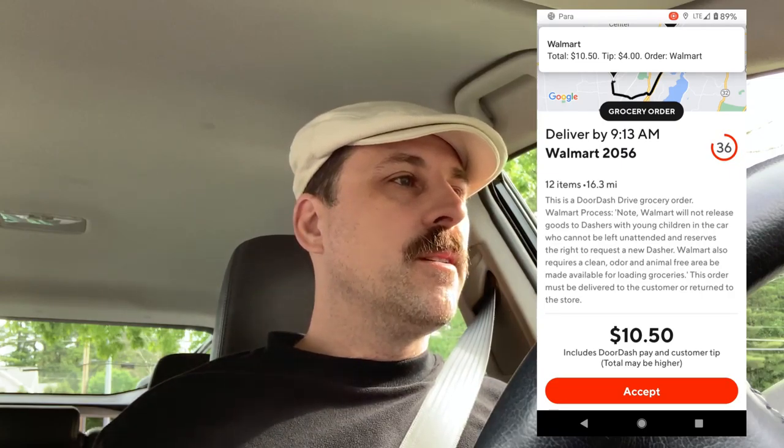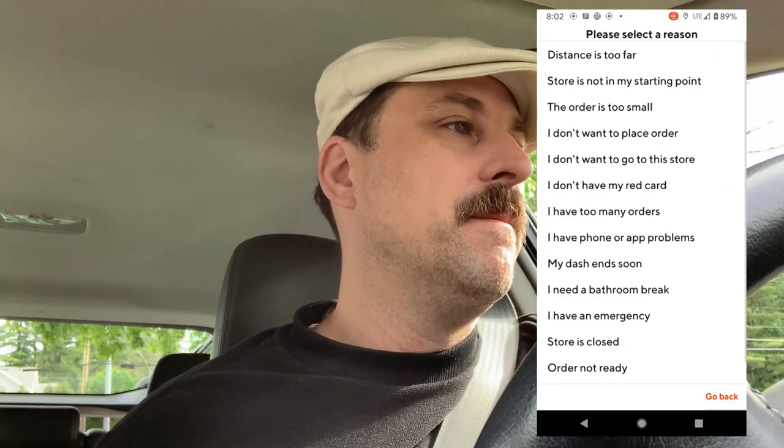Walmart again, $10.50 for 16.3 miles. At least there's a tip on there, but again, too far — decline, distance too far. John Dash the other day was talking about a priority setting or an express dash where people could pay more, whether it's a tip or an additional fee. Personally I think it should be an additional fee — have it delivered within half an hour if you're within five miles, say an additional $5 fee to the customer for that. I think that's a good idea.